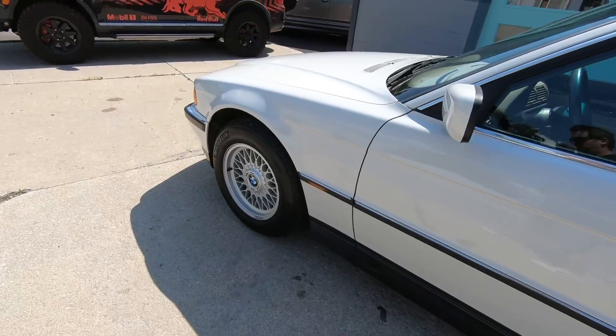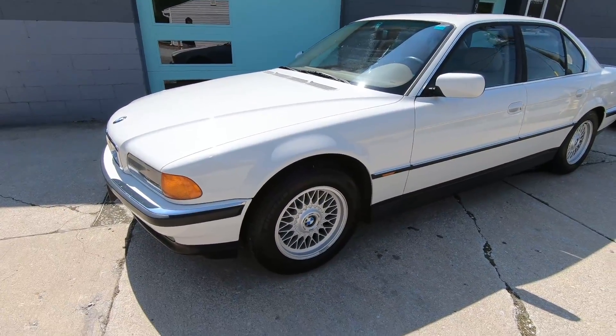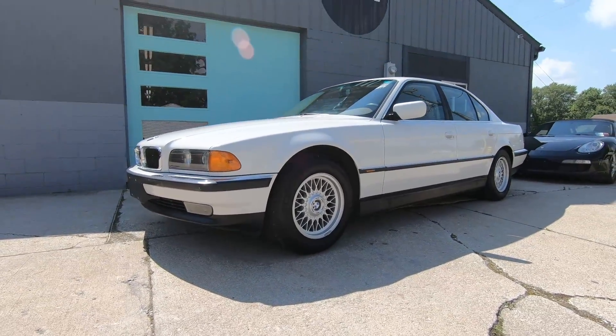It's just a great example all around. It was recently serviced and needs nothing. So there you have it — our 1998 BMW 740i.